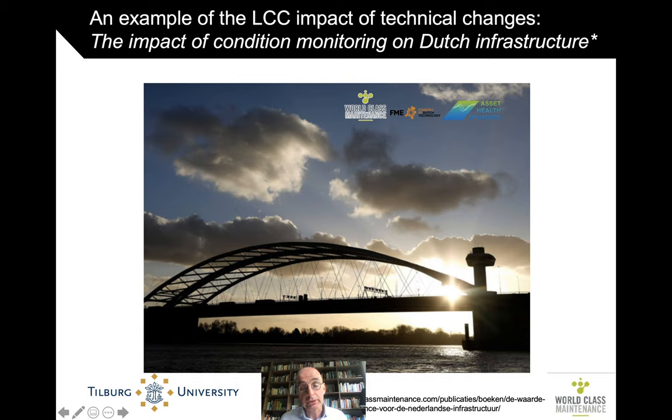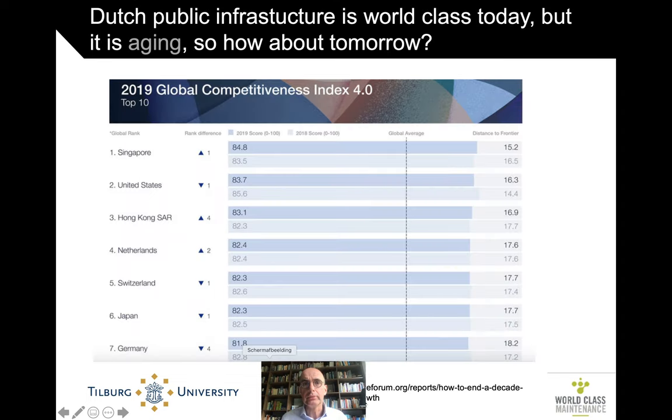You can find the report via the link below — it's in Dutch, I'm sorry. Dutch public infrastructure is pretty world-class today. Our roads, our bridges, our trains, the telecom infrastructure — it's all wonderful. We rank pretty high usually in the Global Competitive Index, partly also because of this great infrastructure.